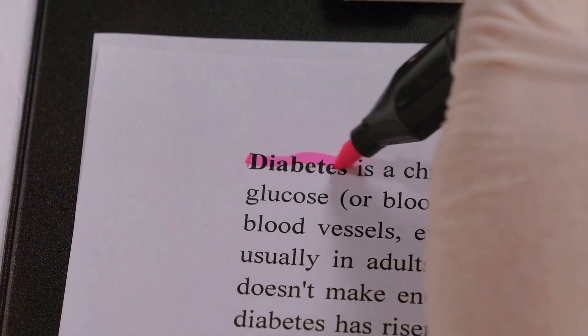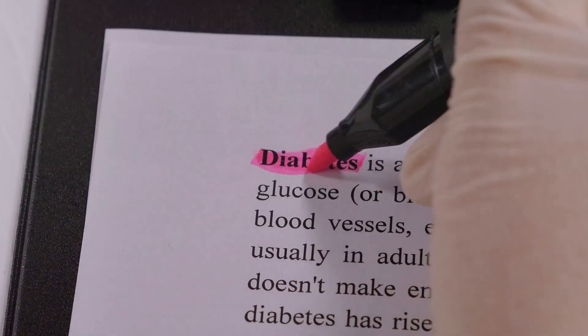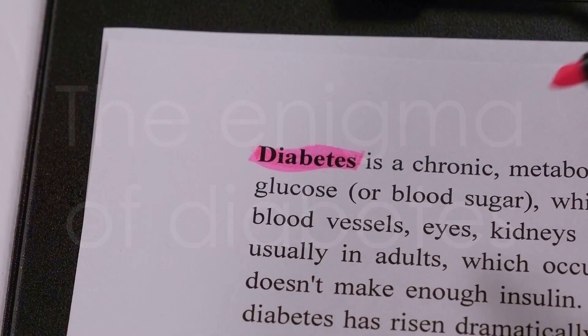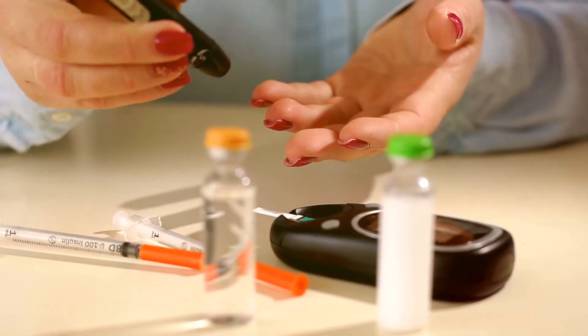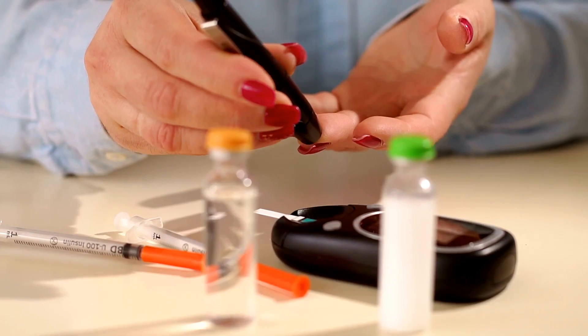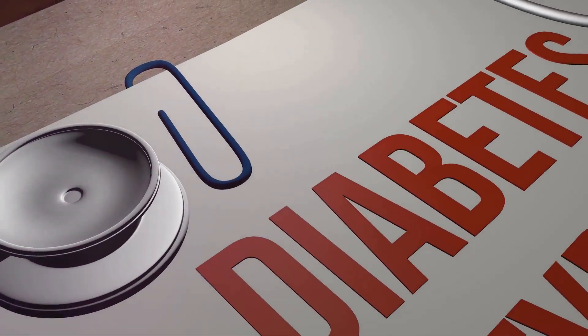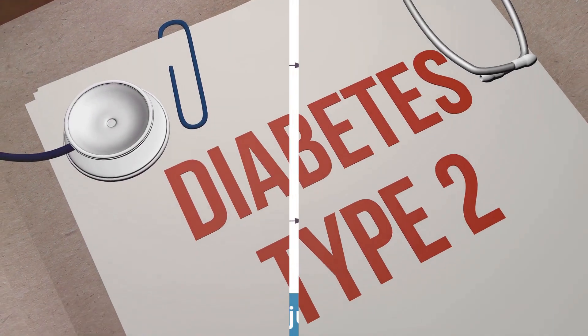Have you ever wondered why diabetes, a seemingly common condition, can have such drastically different impacts on patients? It's a puzzle that continues to intrigue the medical world. To untangle this enigma, dive into the depths of diabetes, specifically type 1 and type 2 diabetes. These two types are the most prevalent and they share the same name, but that's where the similarities end.